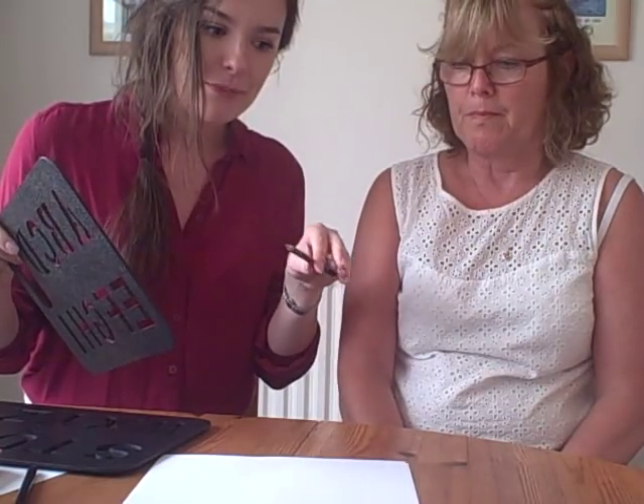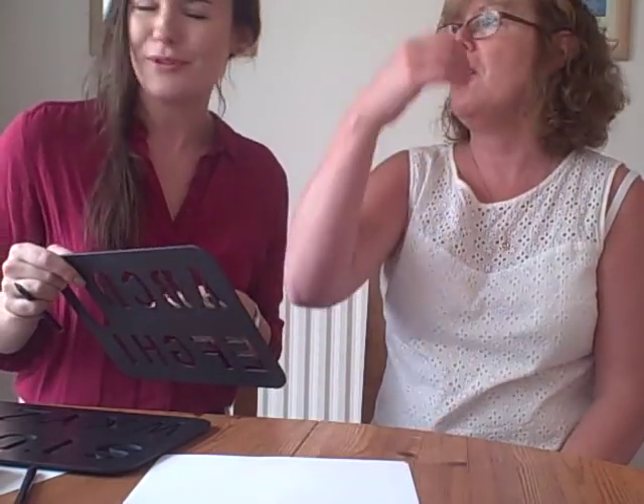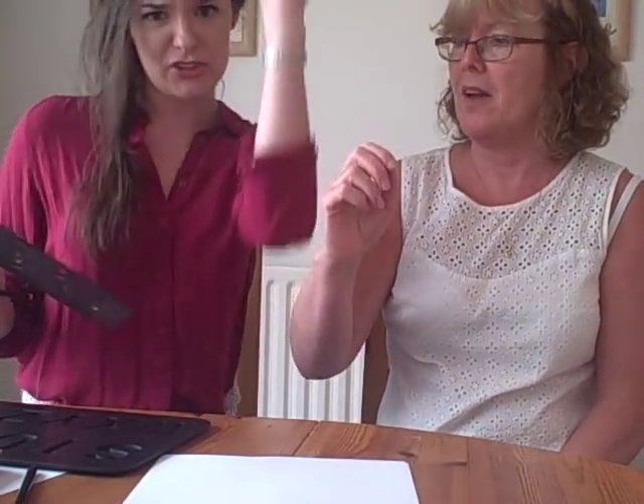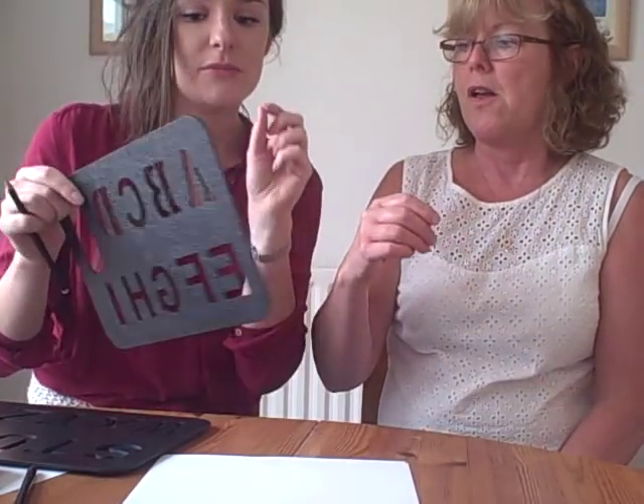So just to go over in more detail the verbal prompts you might give — it might be: move your elbow, push your hand. We're saying move your elbow an awful lot because the elbow droops a lot, and if the elbow's going down it's very hard to reach higher letters. Sometimes it's just touch it, touch it, or find it, find it.